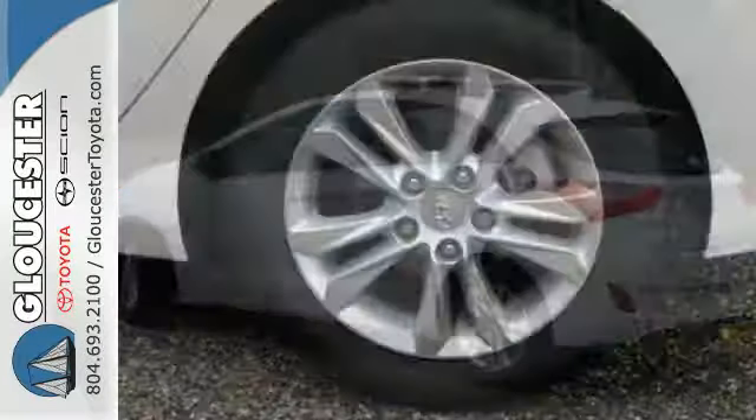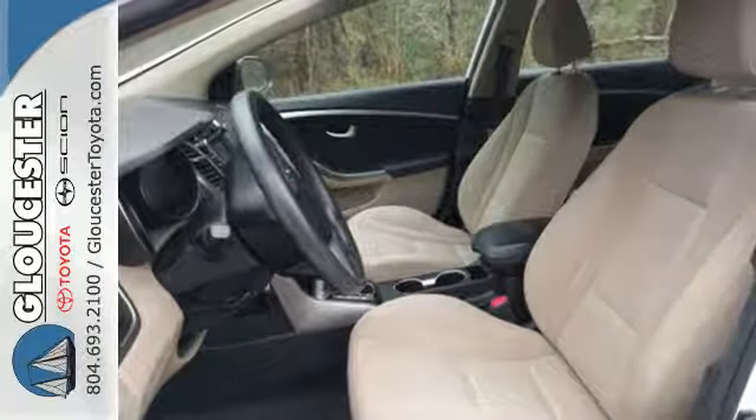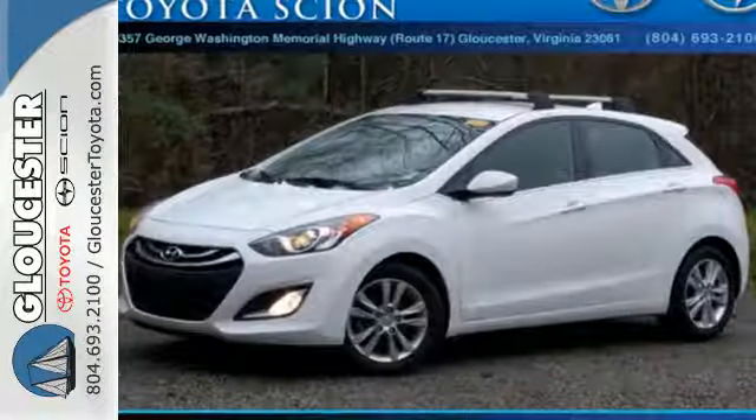It's got your back with the tire pressure monitor and stability and traction control. The steering wheel audio controls, heated seats and rear spoiler let the good times roll in comfort and style. The Elantra GT is the complete package.